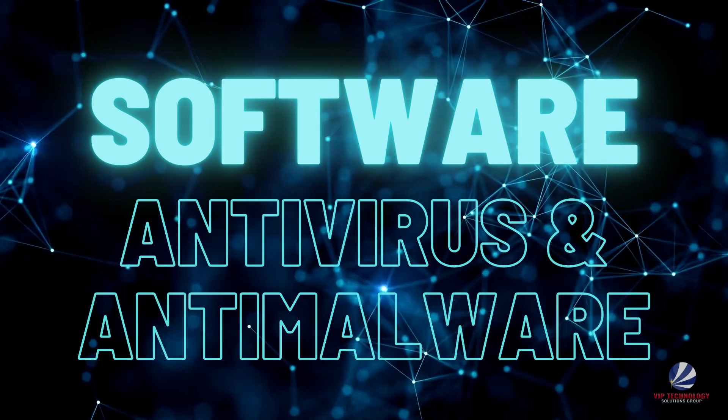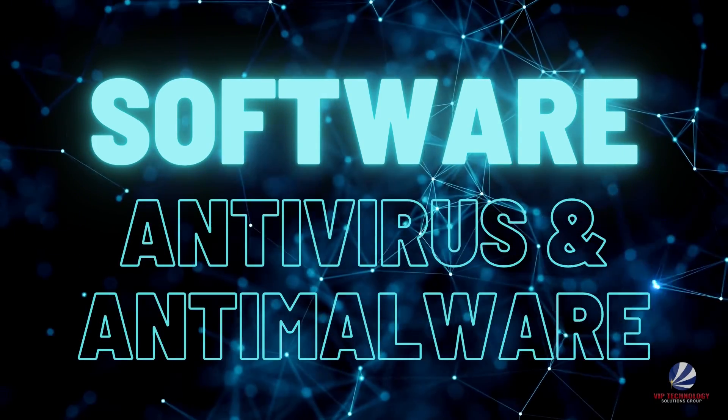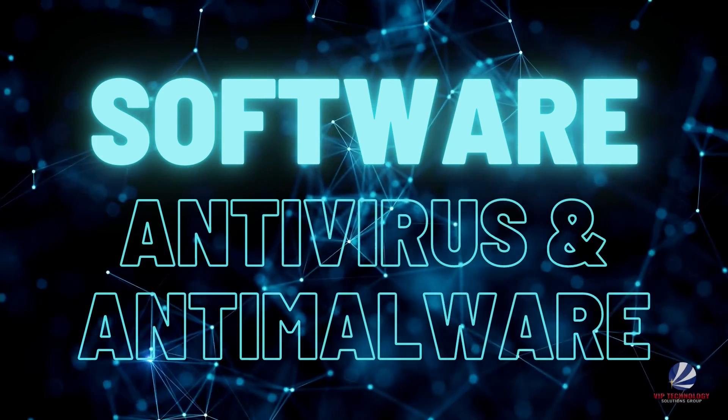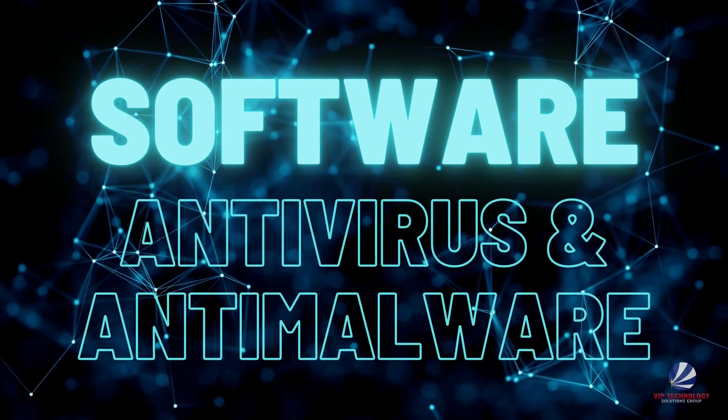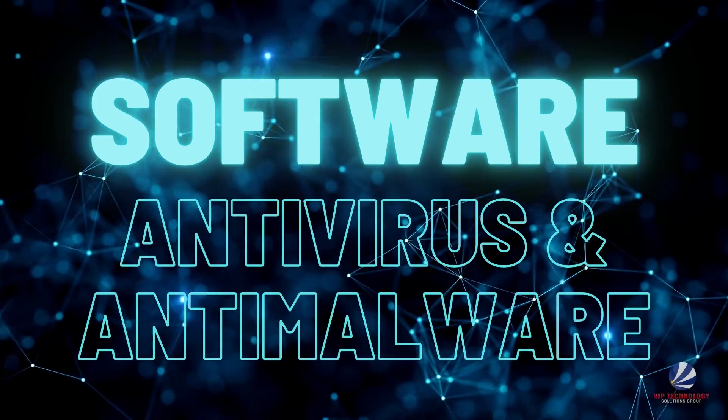In terms of software, you'll want to make sure you're using a high-quality antivirus and anti-malware software to protect you from cyber threats. You can learn more about what differentiates a quality antivirus software from an ineffective one on our blog.